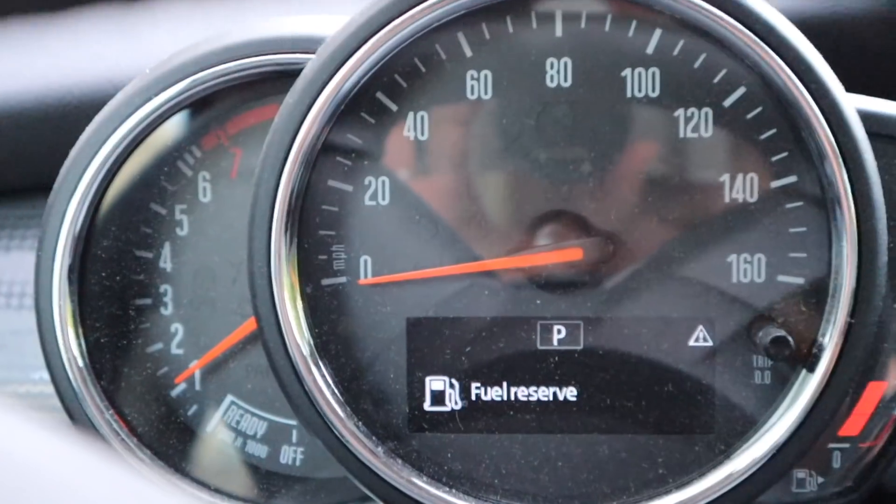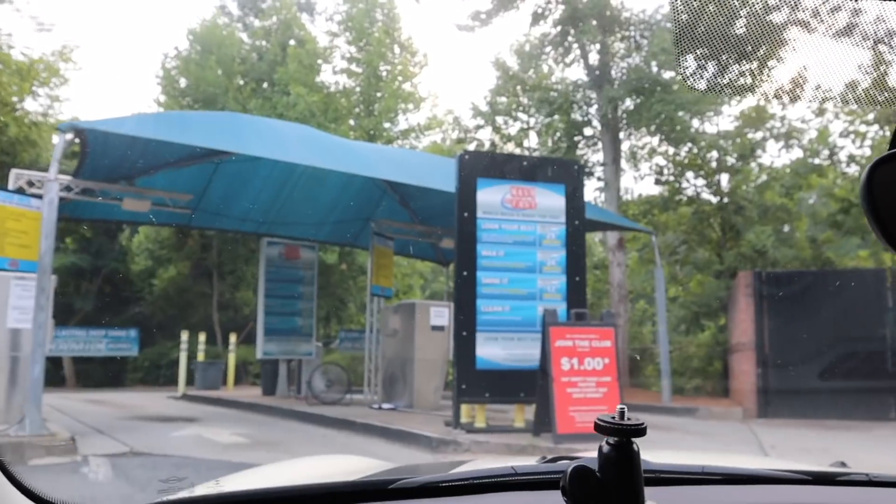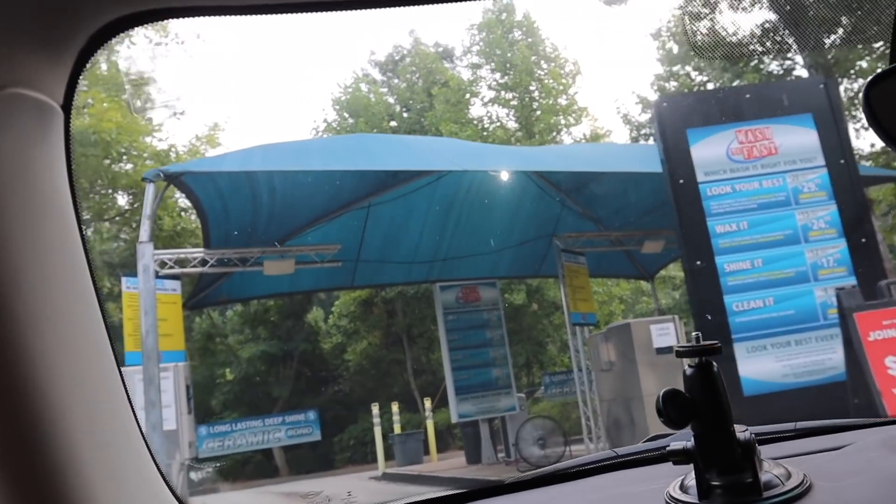With the car all empty and black now, we're going to take it through a car wash, vacuum the inside, and then redecorate the whole interior. First the car wash and then the gas station because I have no gas — fuel reserve! Might not even make it to the car wash. We made it! I've never been to this car wash before — I'm scared.